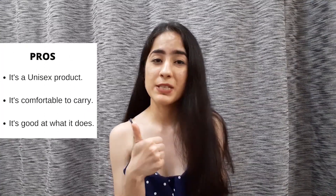Now, on a personal level, coming to its pros. First of all, it's a unisex product. It's super handy and it does its job.